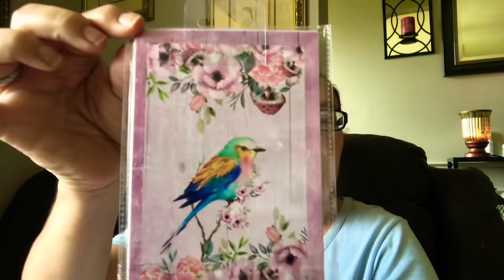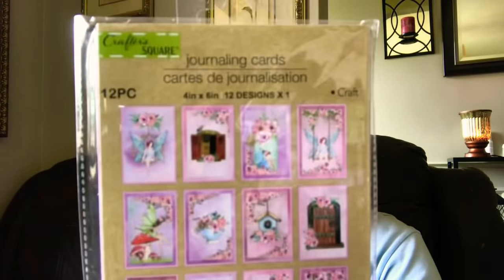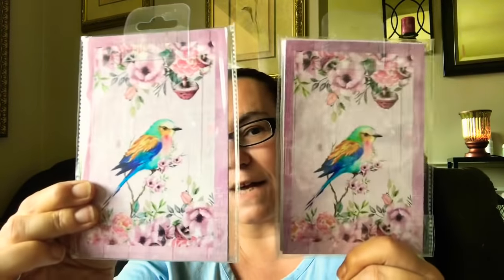Then I came across this one here, which is beautiful — it has like a bird, very pretty. It does have 12 designs in here, and I just love all the designs. Look at that mushroom — very, very pretty. So of course I had to pick up two.